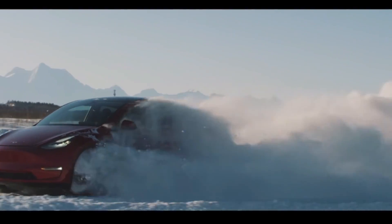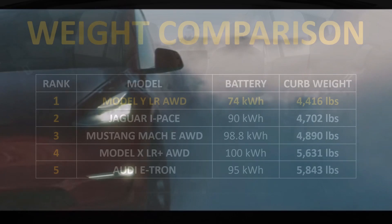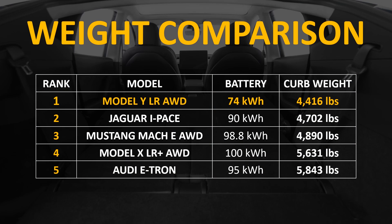Now that we've discussed just how efficient the Model Y is, especially compared to its competition both electric and gas-burning, I want to talk about how Tesla achieved such great efficiency. One of the first ways is by keeping the Model Y very light. The Model Y's curb weight of 4,416 pounds is the lowest on this list. The Jaguar I-Pace is roughly the same size vehicle but weighs almost 300 pounds more, and the heaviest vehicle on this list is the Audi e-tron at a whopping 5,843 pounds.